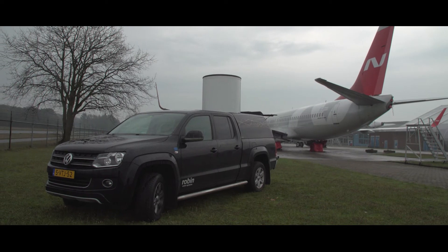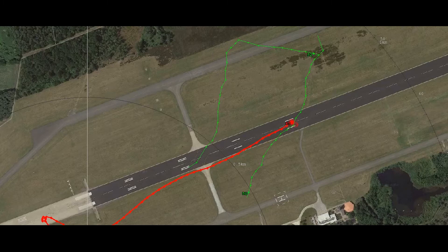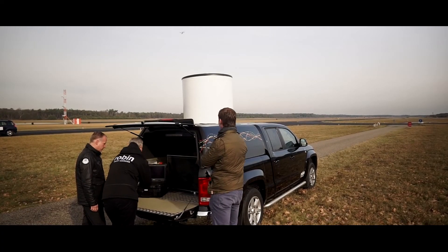We've built our radars to be simple, intuitive, and easy to use — and that goes for both the hardware and the software. The radar display is a map-based interface comprising easy-to-understand color-coded tracks.